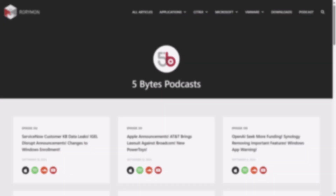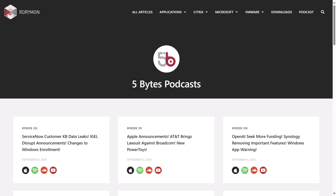For this and more, keep listening to this episode of the podcast, which of course, as always, is brought to you by my sponsors.